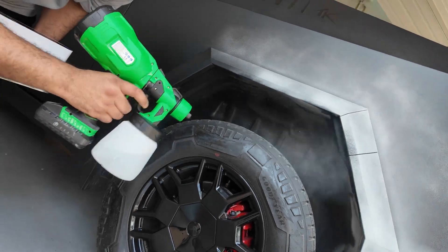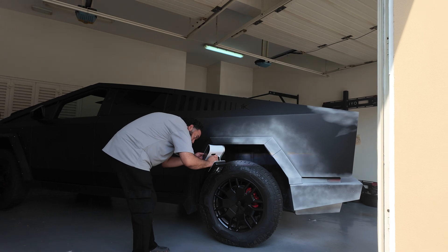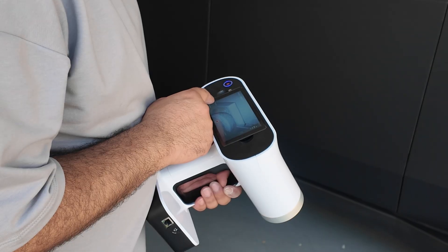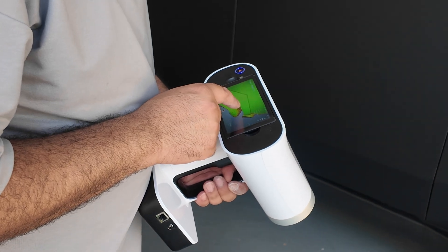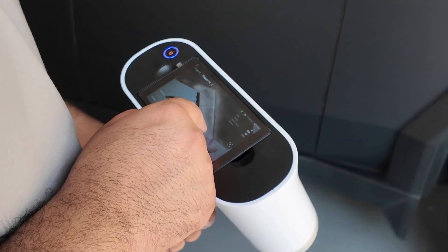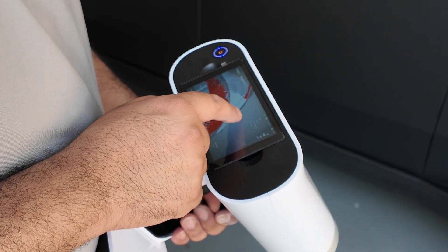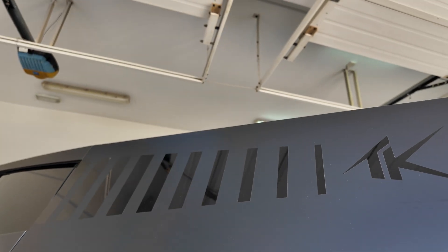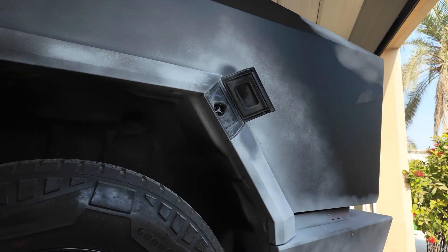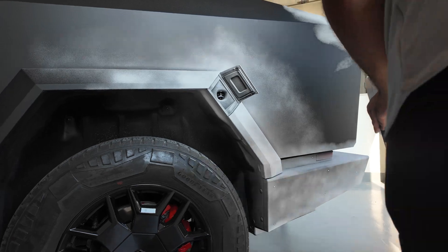We had to 3D scan this vehicle, and the process was quite painstaking. The vehicle needed to be indoors but it wouldn't fit into the garage in a very good position, so it made the scanning process difficult — certain corners of the vehicle were not accessible, so we had to keep moving it about.